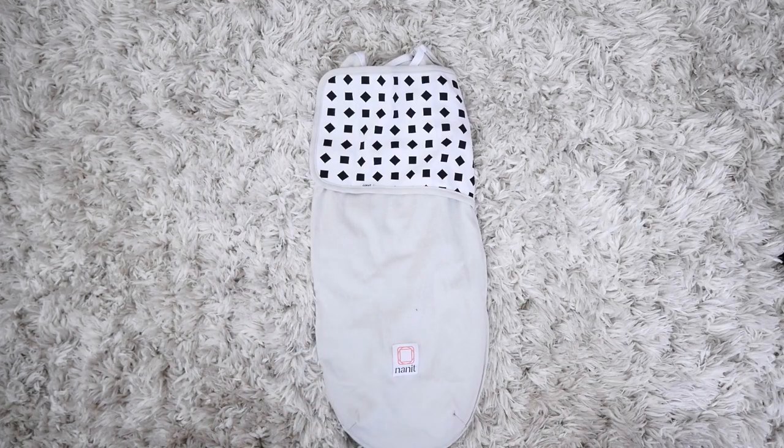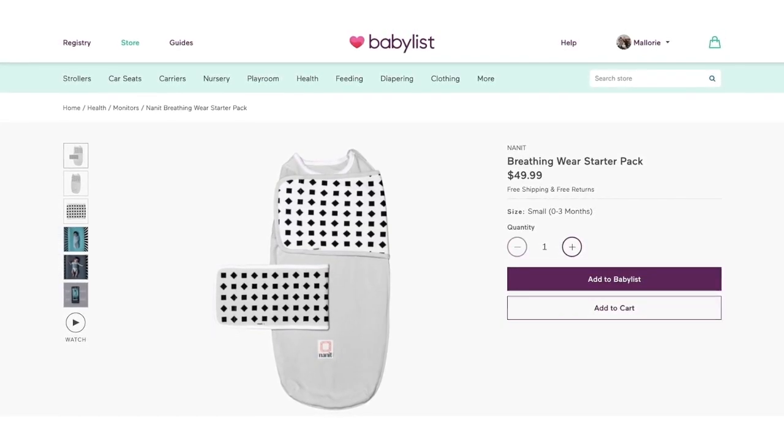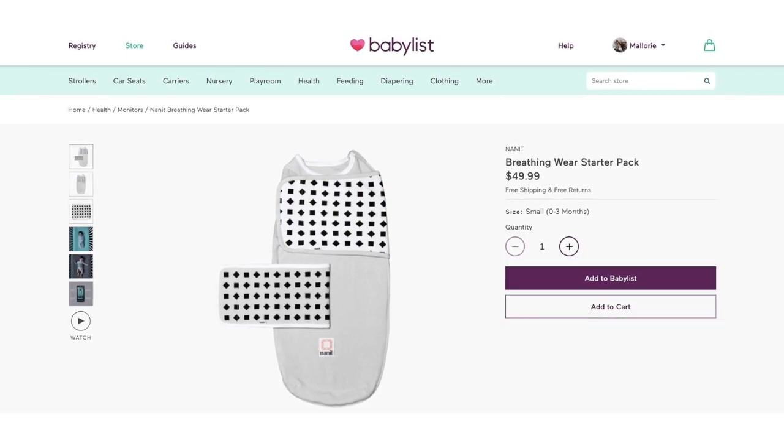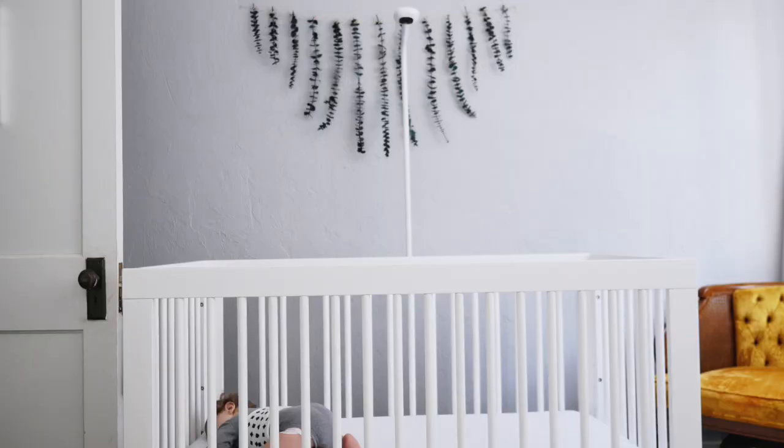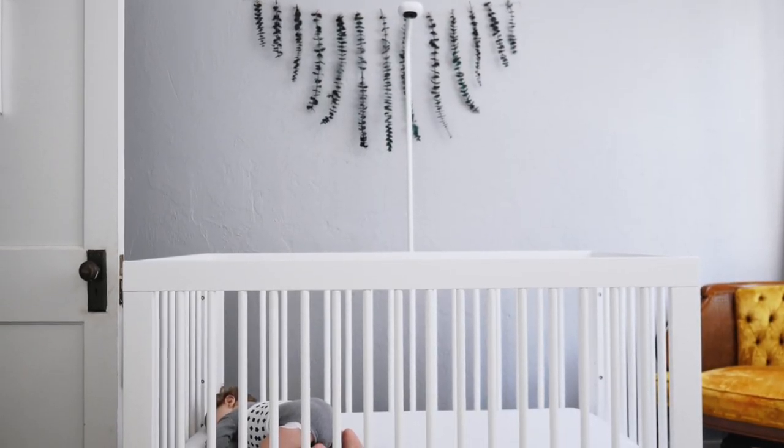The other is Nanit's breathing wear. This is an accessory that works together with the camera to monitor baby's breathing motions in real time and will alert you if baby's breathing stops. Let me tell you — from personal experience using a monitor that did not do this — being up in the middle of the night trying to zoom in as close as I could to her little chest to make sure it was moving was stressful. This is without a doubt one of my favorite perks about the Nanit Plus.